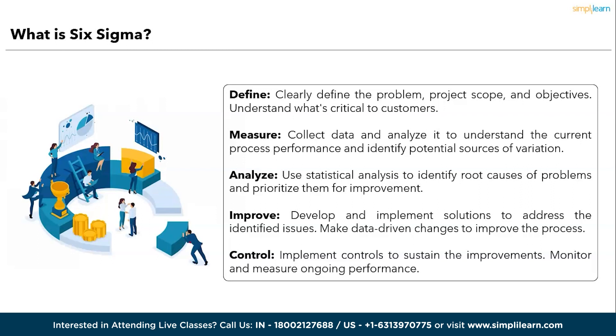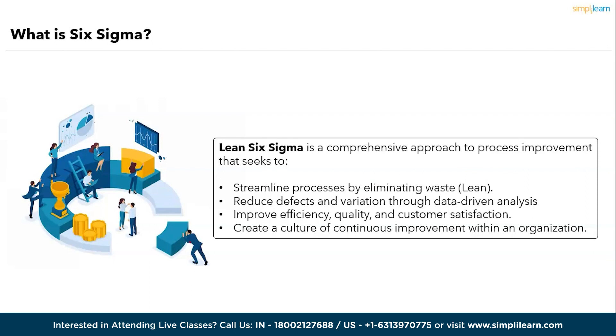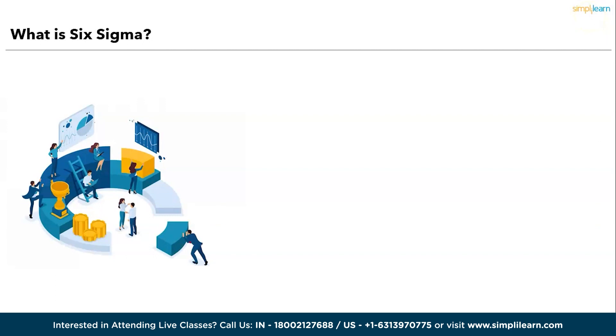Lean Six Sigma: when Lean and Six Sigma are combined, organizations leverage the strengths of both methodologies. Lean helps streamline processes by eliminating waste, while Six Sigma ensures consistent quality by reducing defects and variation. The result is improved efficiency, reduced costs, enhanced customer satisfaction, and better overall performance. Lean Six Sigma is a comprehensive approach to process improvement — streamlining processes by eliminating waste, reducing defects and variation through data-driven analysis, improving efficiency and quality, and creating a culture of continuous improvement across industries from healthcare to services.